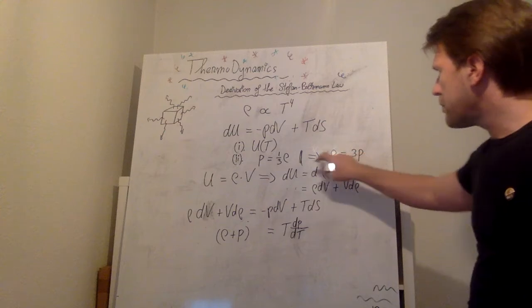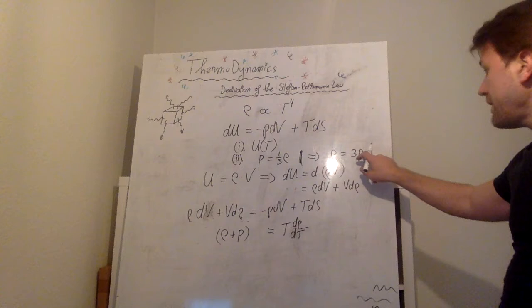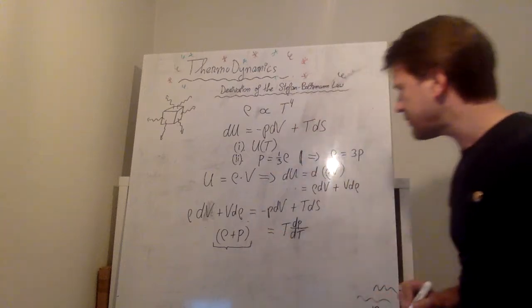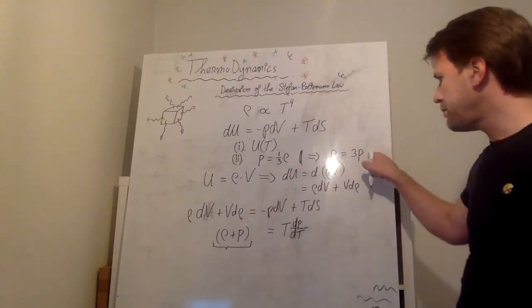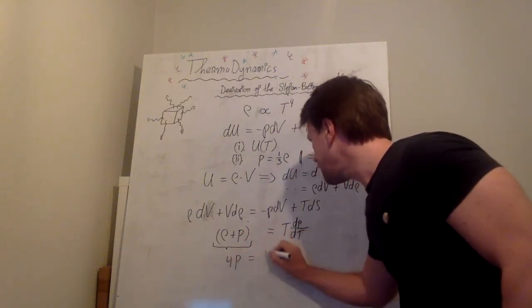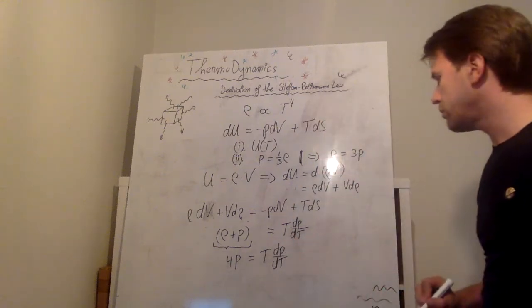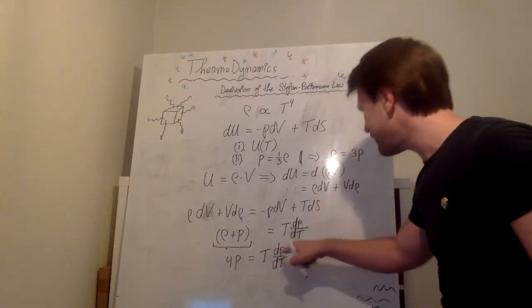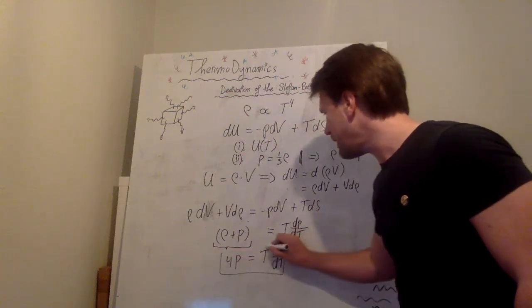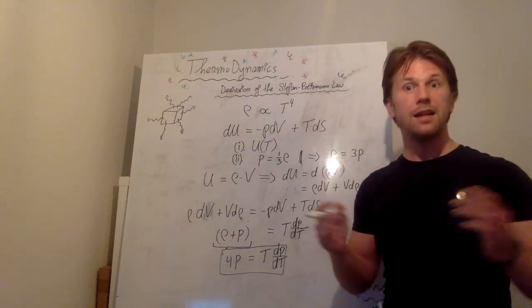Taking assumption number two, I can replace ρ by 3P in my equation ρ + P = T·(dP/dT). Then 3P + P gives me 4P. So I arrive at: 4P = T·(dP/dT). I have now used the first law of thermodynamics and substituted both of my assumptions. We're almost there.